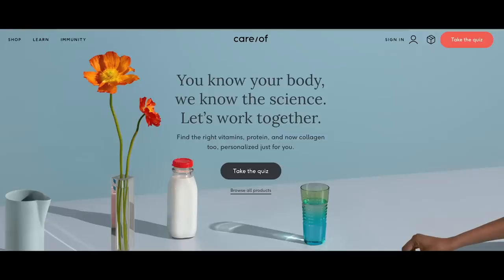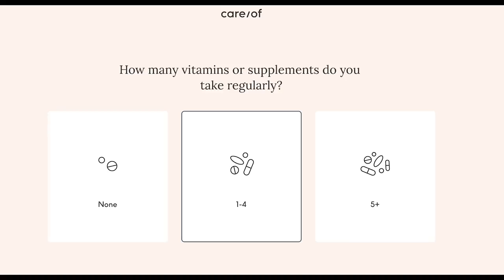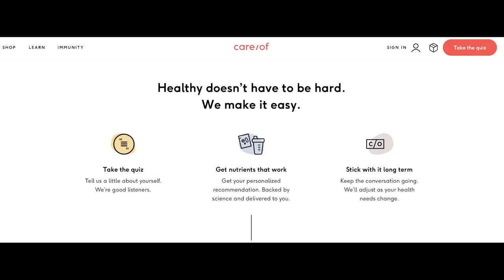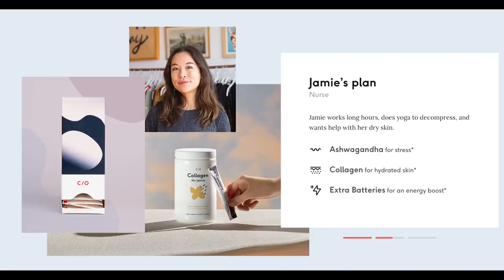When Care Of approached me, I got really excited because taking care of myself and my personal health is something I have not always done the best job of. What's really cool about Care Of is that you get to take a quiz — it asks you questions about your fitness goals, things you're doing, things you want to improve, all kinds of questions that really help cater your box to your life and personal needs, wants, and goals.